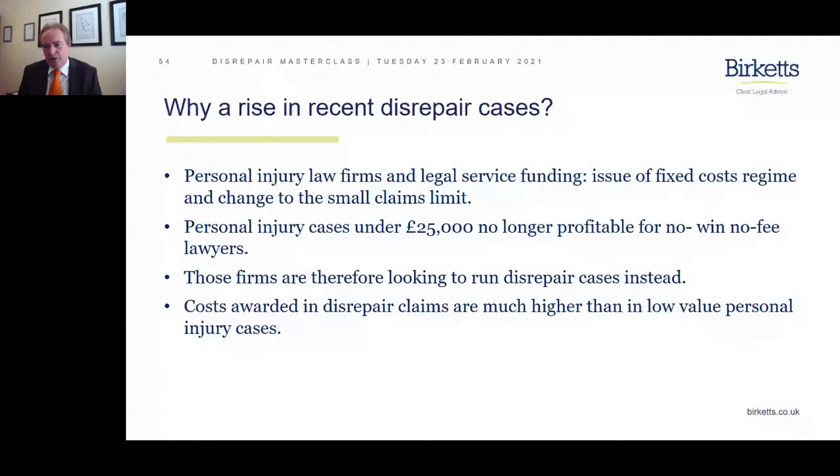So the trick is: get the works done as quickly as you can. The tenants' lawyers will be trying to fob you off, telling their clients not to let you in, to deny access — so that when they issue the claim, there are repair works left outstanding. They want works outstanding at the point they issue the claim so they can get into the fast track and you have to pay their costs. If you get in, do the works, and the claim drops below £10,000, it goes into the small claims track and you don't have to pay their legal costs.